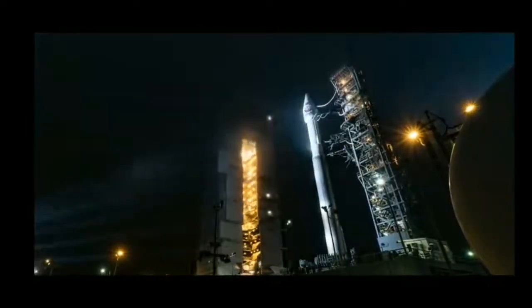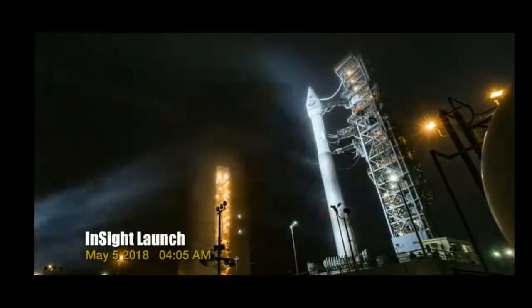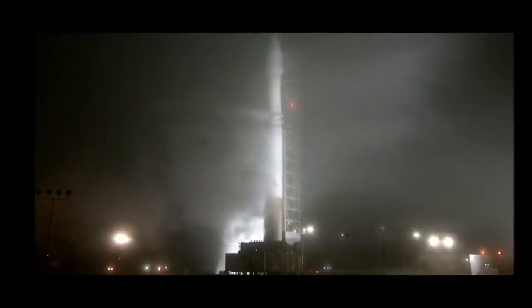Atop the massive 730,000-pound, 19-story-high Atlas V sits the InSight Lander, nearly 800 pounds of state-of-the-art science.